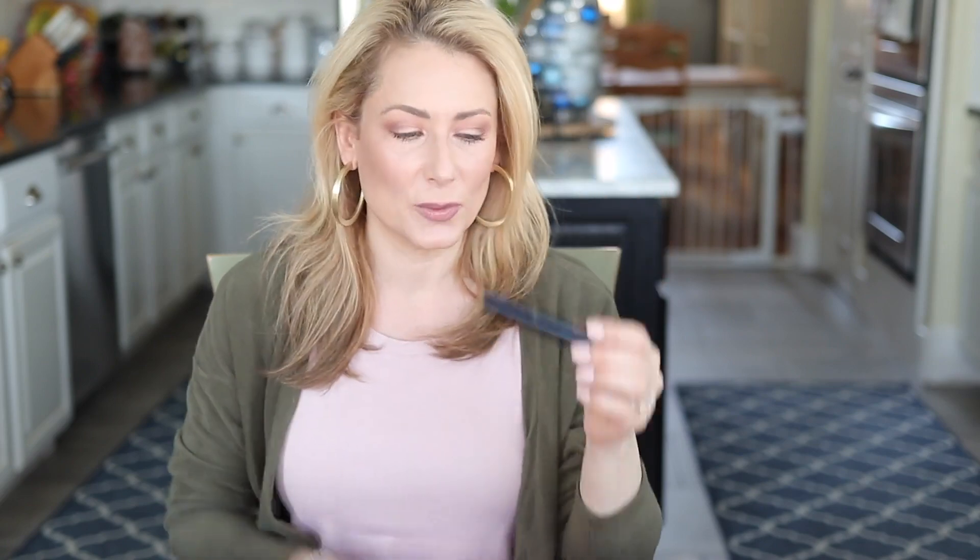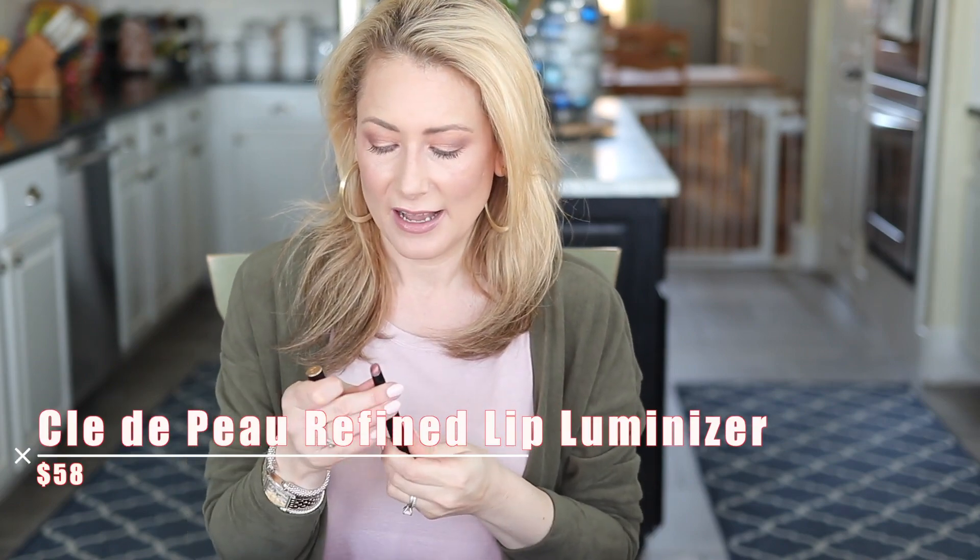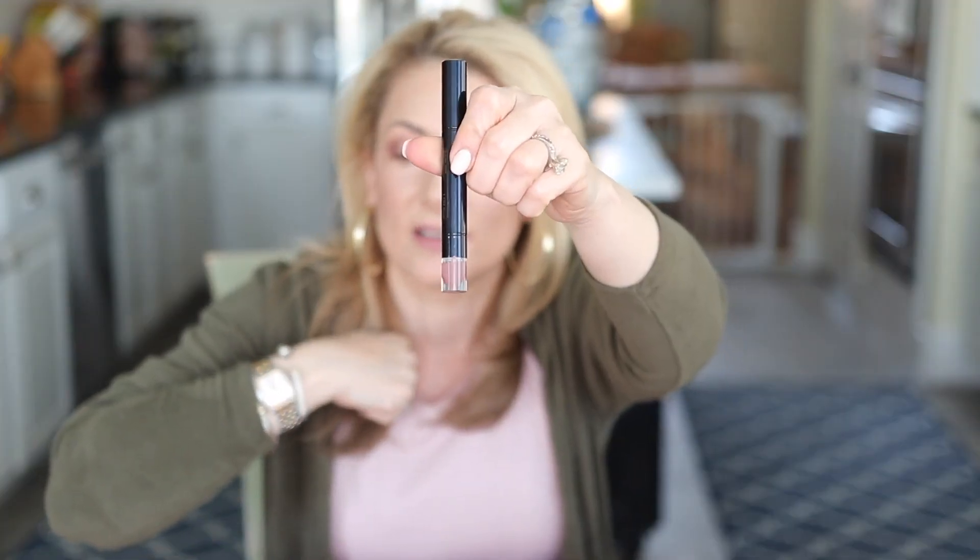Number three in your top picks for beauty was this little guy — the Clay Depot refined lip luminizer, specifically in the shade Old Rose. I describe it as a hybrid between a lip balm and a lipstick: very moisturizing, one of those colors you really don't need a mirror to apply. It comes in a lot of other colors — much more vibrant and deeper shades — but they all have a similar easy-to-apply balm-like consistency. It's like a treatment for your lips with a little bit of color.